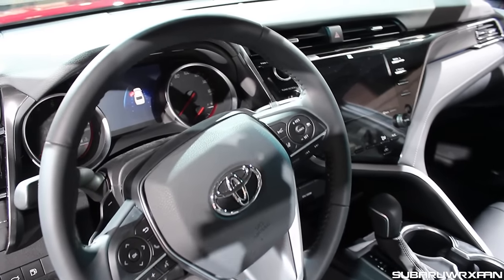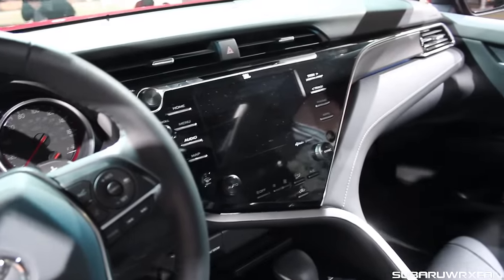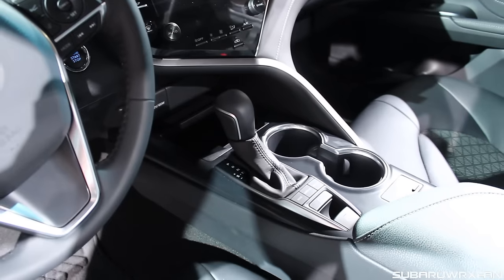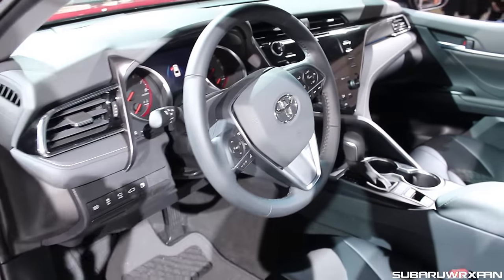You have a nice larger digital portion there in the middle of the gauges. I really love the way that center display is set up there. Overall, I think it looks very good — it's a nice solid refresh on the inside.